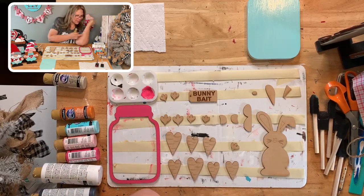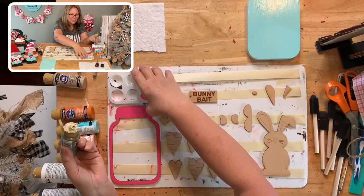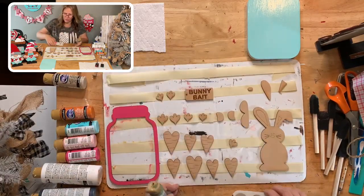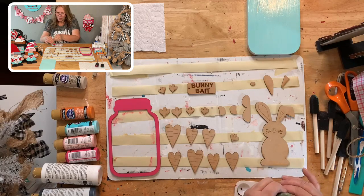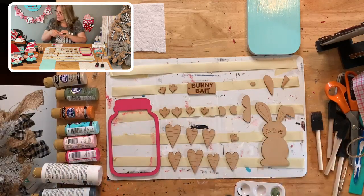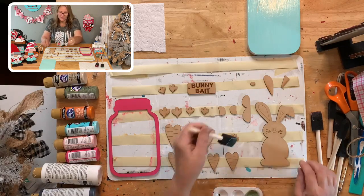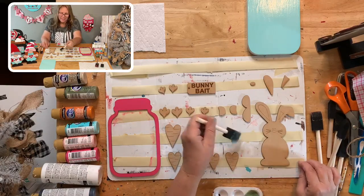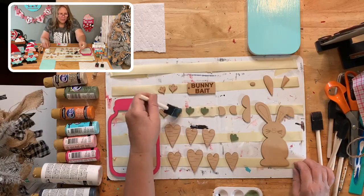I just got dragon fruit on my arm! I'm using light avocado for the green part on the carrots. Dragon fruit is Karen Romanco's favorite color. We're going to do all of our little carrot tops with avocado.